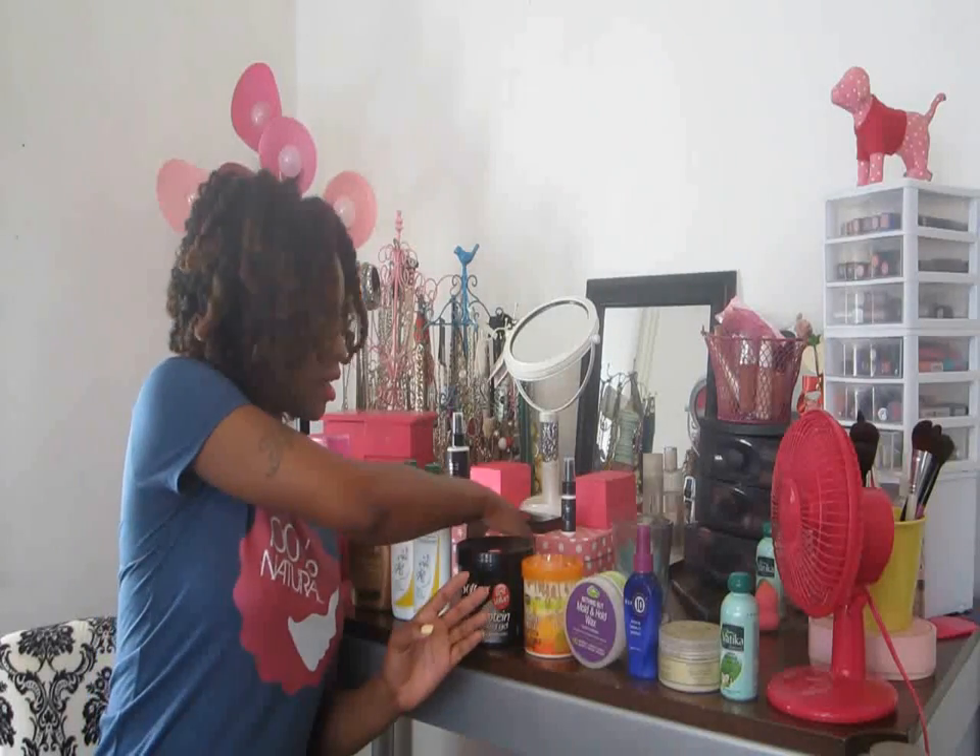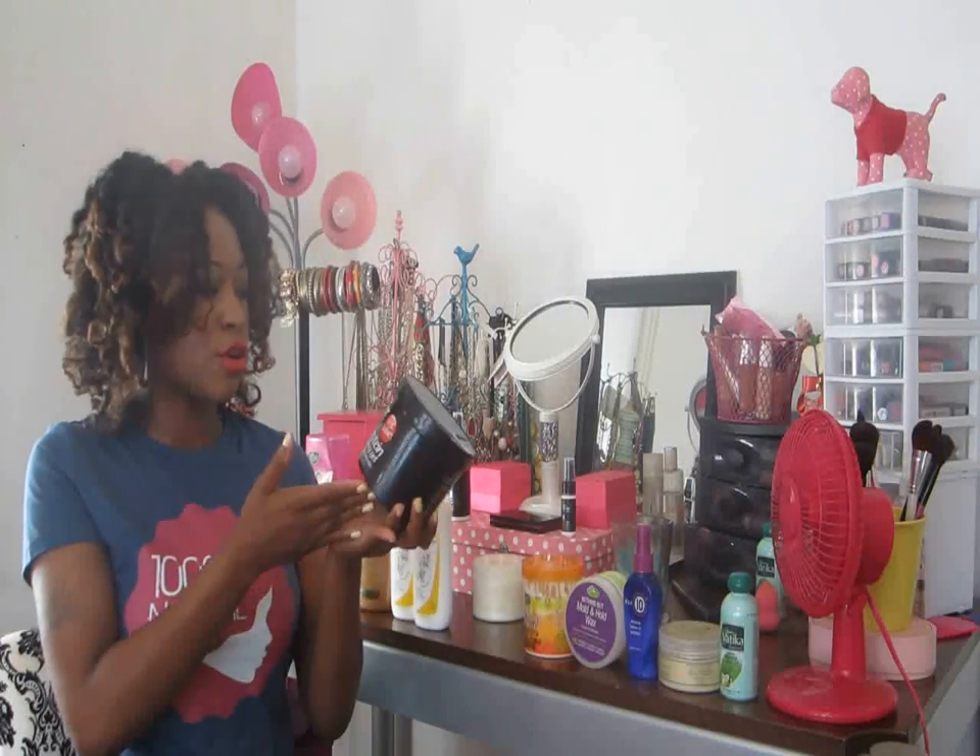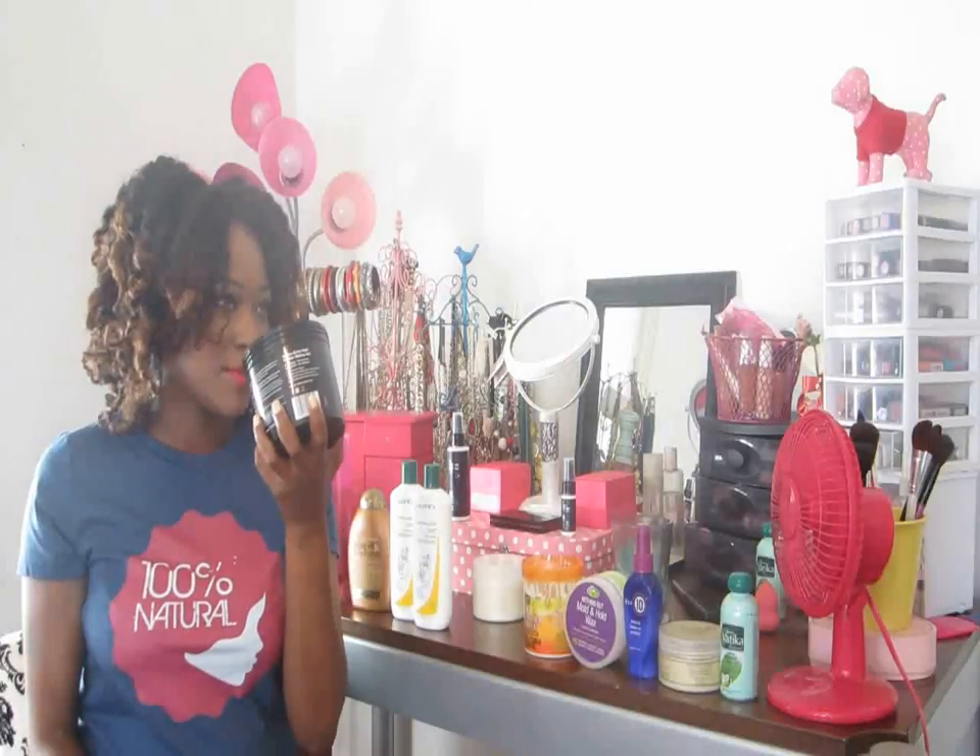For the next product, it is the Softee Extra Hold No Flaking No Alcohol Protein Styling Gel. This is the best value — it's super huge, you get 32 ounces. I just love the way protein styling gel smells, it's so sweet and luscious. It's brown — if you guys did not know, protein gel is brown. It doesn't make my hair hard or anything like that, I am not protein sensitive. This gel is supposed to be extra hold, so I was expecting it to give my hair a little crunch. It did not give my hair any type of crunch whatsoever, and I like a little bit of crunch.